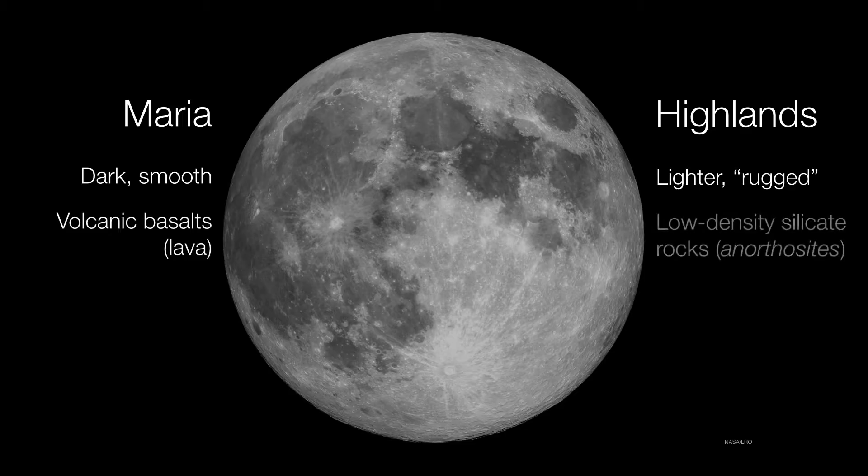The maria are characterized by volcanic basalts, whereas the highlands are really mostly made of anorthosites. These are low-density silicate rocks, and that's a major difference in the composition between these two regions. Both of these are found on Earth, and as we're going to learn later, the moon was in fact formed from the Earth.